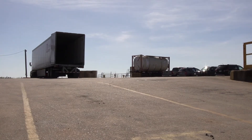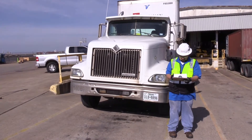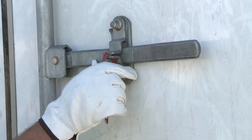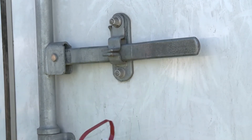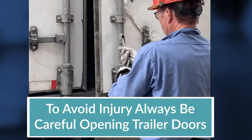When receiving MDI deliveries and the truck arrives, check all paperwork for accuracy, verify the purchase order number, and ensure the proper material and correct number of containers have been received. When you have checked the security seals against the paperwork, break the seals and open the doors of the trailer. Use caution when opening the doors, as items may have shifted during transportation.